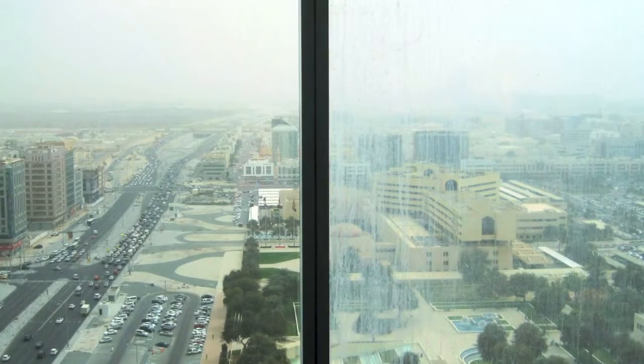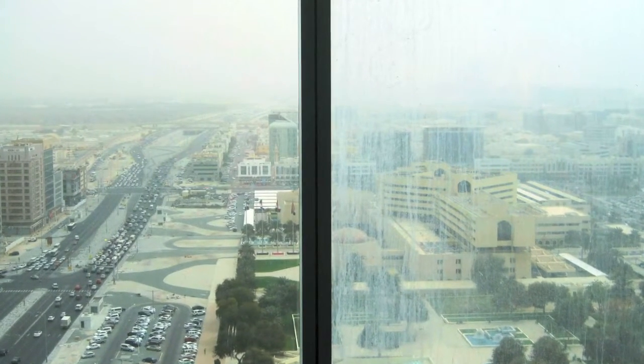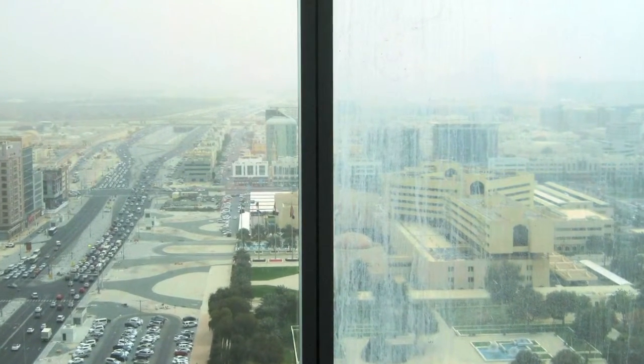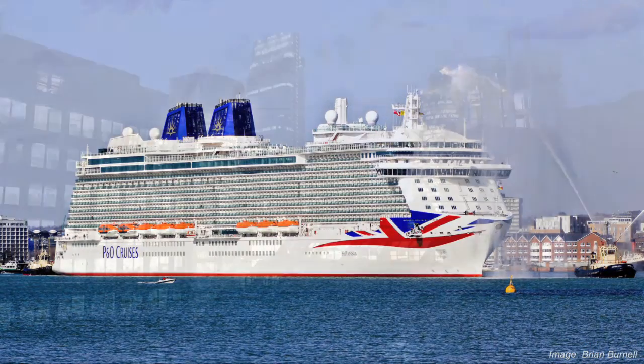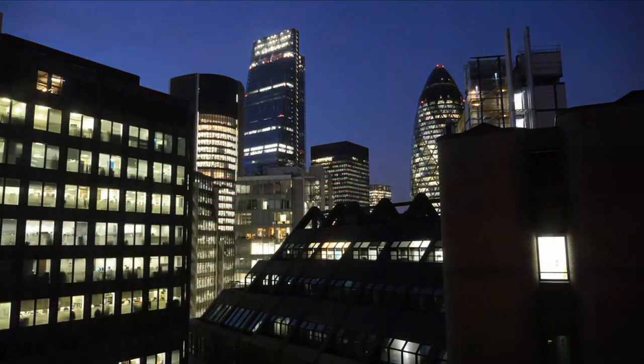The ClearShield ecosystem is proven on some of the most weather and dirt beaten glass in the world — oil drilling platforms in the North Sea, super yachts and cruise ships around the world, and some of the most iconic skyscrapers on the planet.